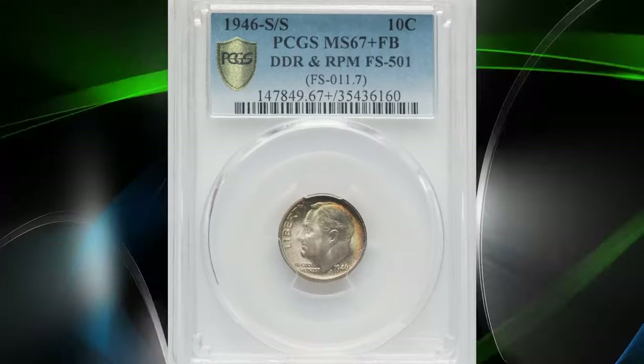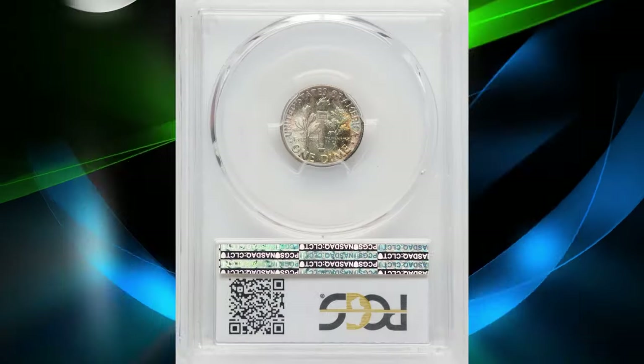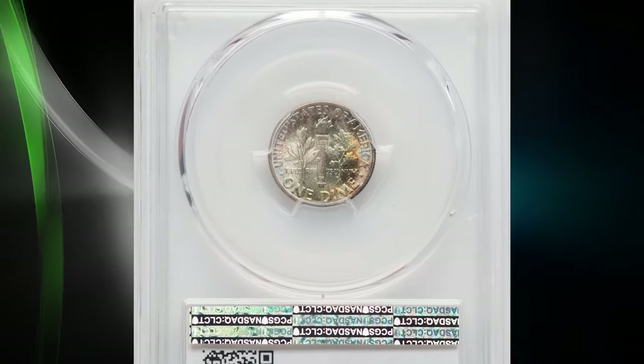This RPM (repunched mint mark) error happens when the mint mark is punched more than once in slightly different positions. For the 1946-S Roosevelt dime, this results in a distinctive doubling or overlapping of the S on the coin's reverse.